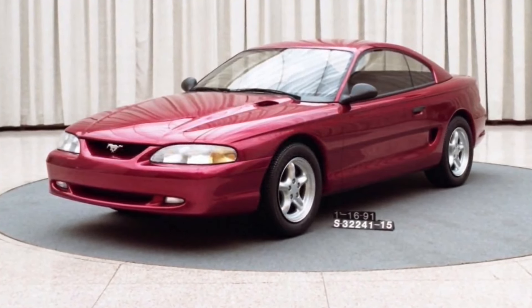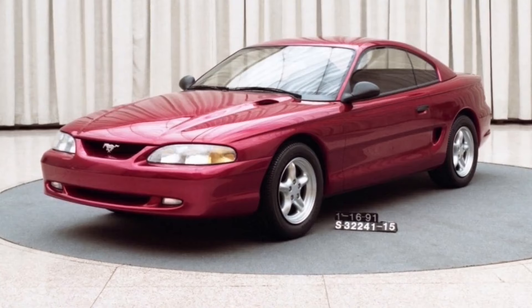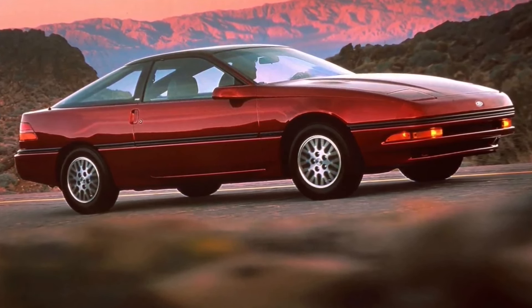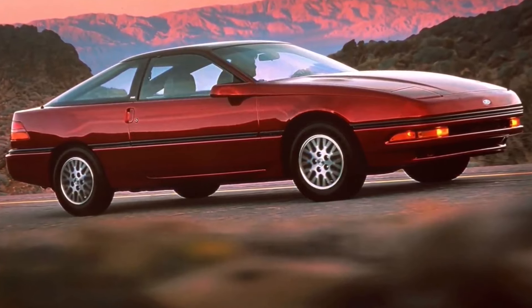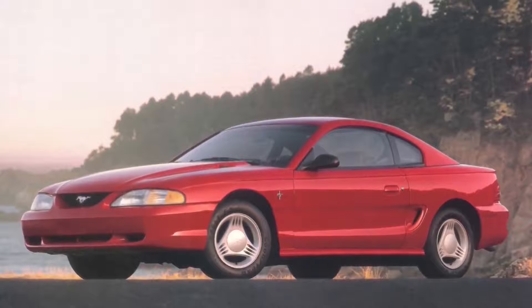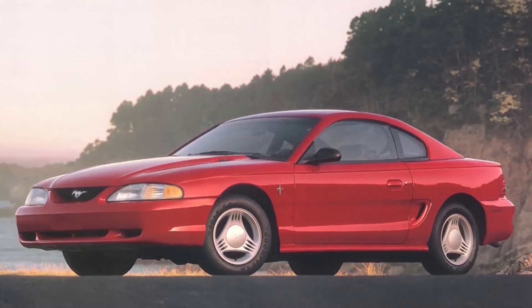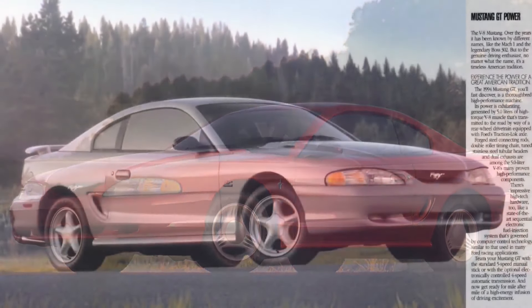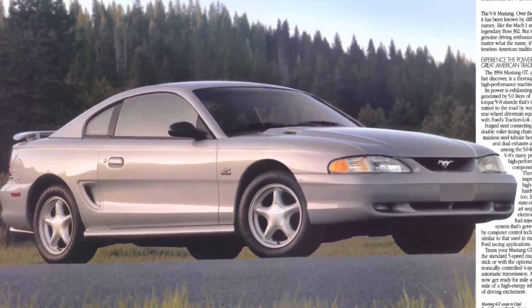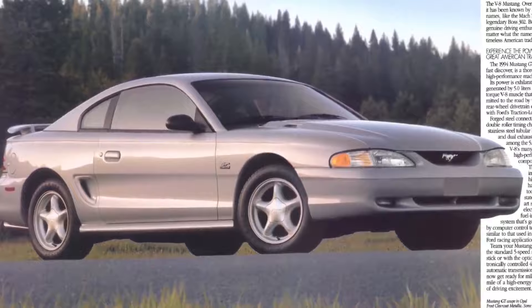It had to be, as this car was an off-ramp from the intended path of the Mustang, which was to be the front-wheel-drive Mazda-based platform that eventually became the Ford Probe. Make no mistake, this car is a refresh of the third-gen Fox Body — a complete refresh in almost all aspects — but the SN95 was based on the Fox Body Mustang, and no other car in the Ford lineup was built on this platform.